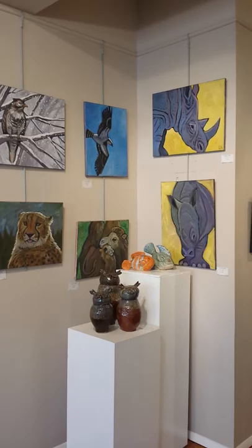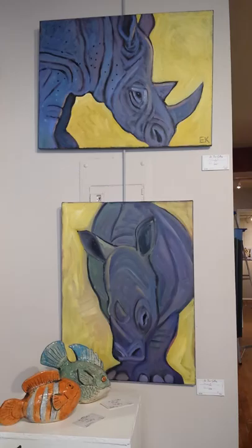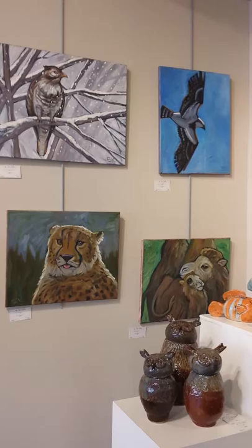Hi everybody, this is Chris O'Kelly, Vice President at Art First Gallery. This month, March of 2017, we are featuring the work of Ed King. Ed King has been painting in the Fredericksburg area as long as I can remember. He's been a member of Art First Gallery since 1998.